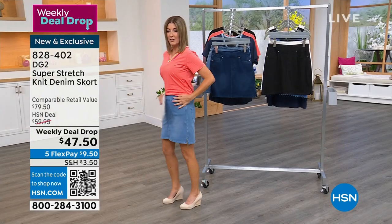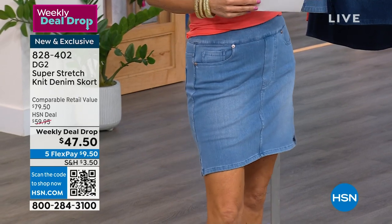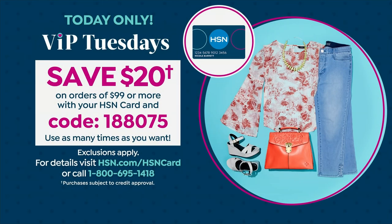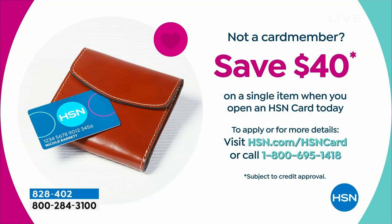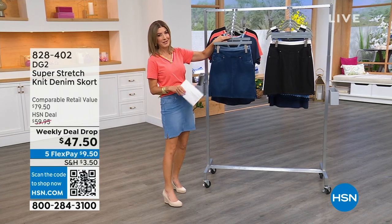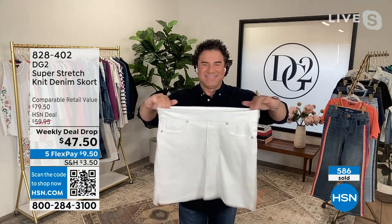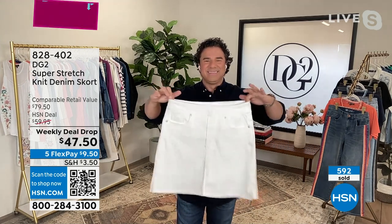It's VIP Tuesdays and you can save $20 off an order of $99 or more when you use coupon code 1-880-075 at checkout. You can use it as many times as you want. I've got Easy Tanks on sale for $19.99 coming up to put together the perfect little summer outfit. And if you're not already an HSN card member, you can save another $40 off if you apply and buy today. A skort is really flattering on every body type.